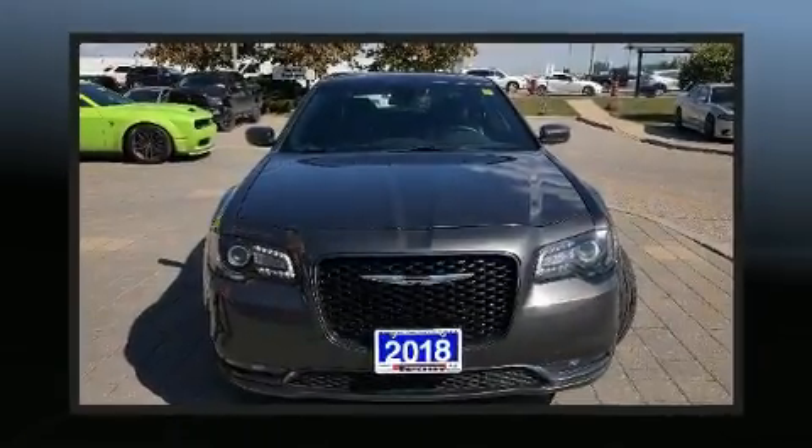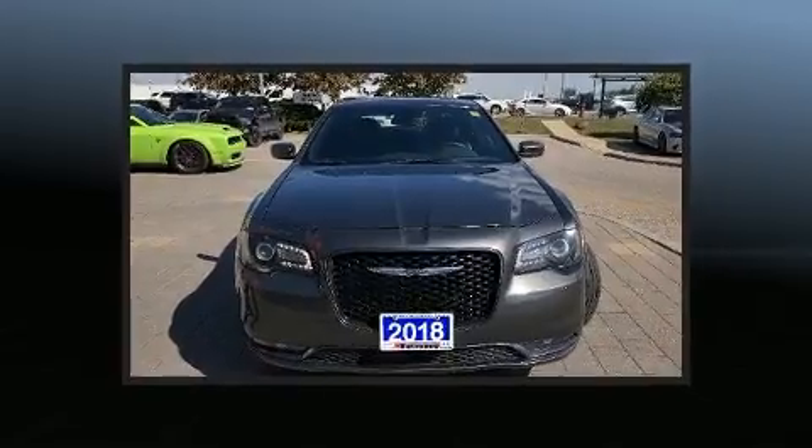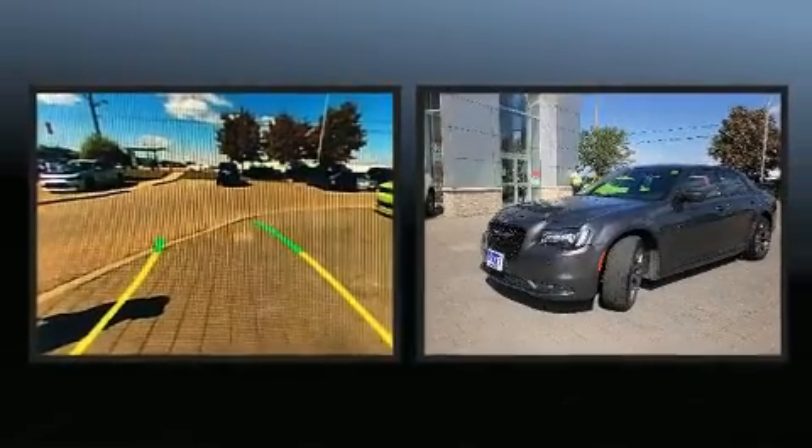Get excited about the 2018 Chrysler 300. This four-door, five-passenger sedan just recently passed the 50,000 kilometer mark.